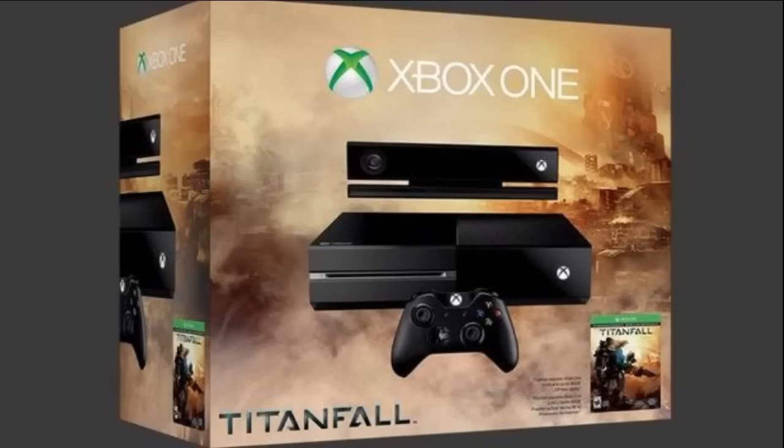Hey, what's up guys, back with DJZGaming here. Today we're gonna talk a little bit about the Titanfall Xbox One limited edition, or Xbox One Titanfall bundle. It costs $499, same as a regular Xbox One.